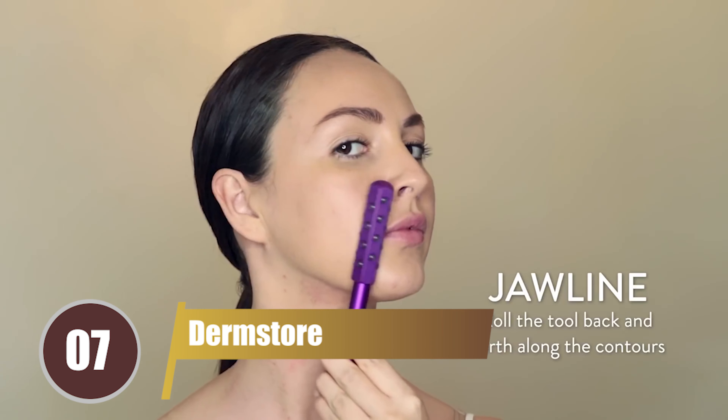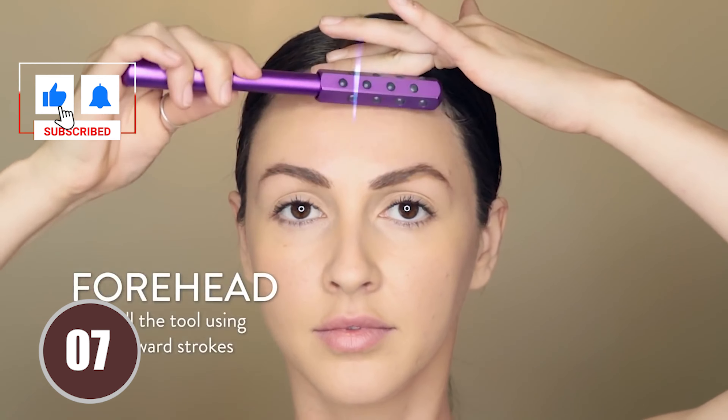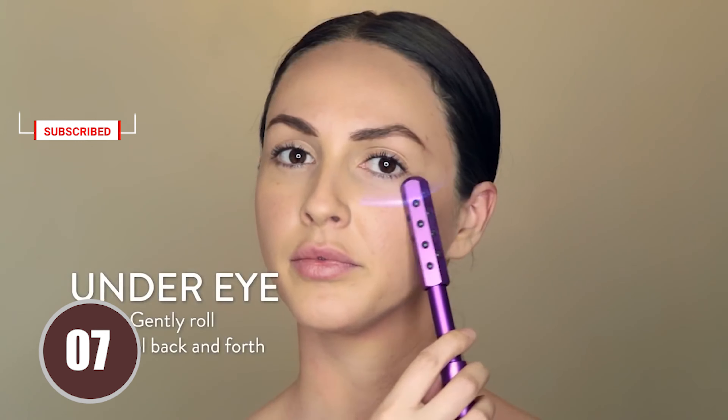Our number 7 pick is the compact and powerful beauty tool from Dermstore. This tool uses high-frequency vibrations to stimulate the delicate under-eye area. Priced at $49, it's a great tool for those who experience frequent under-eye bags, dark circles, or fine lines and wrinkles.